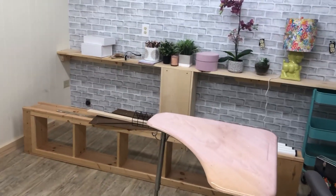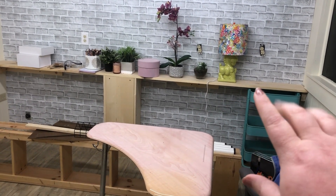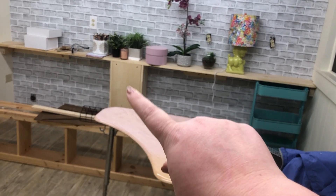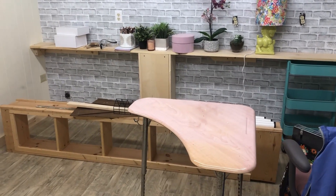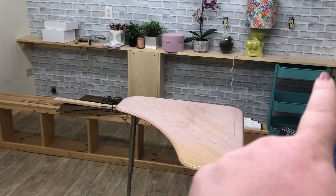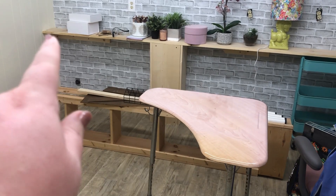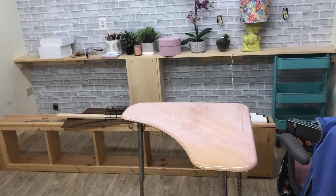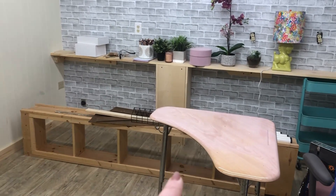We moved everything into the room and Devon built this bar for me. He built it to block off the pipes that were in the way — we couldn't relocate them unfortunately. I still have to finish it; we're putting a lip all the way across to cover the screws and support brackets. I can't decide if I want to stain it — I like the natural wood look. Comment below and let me know what you think.